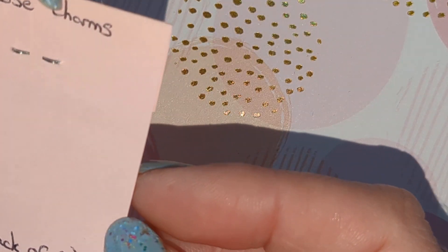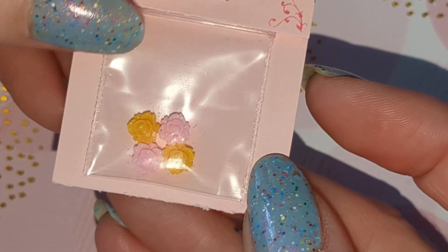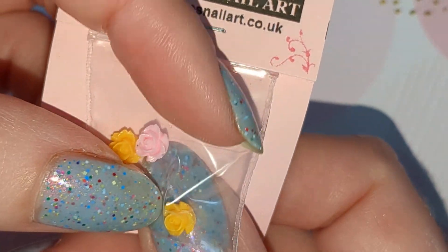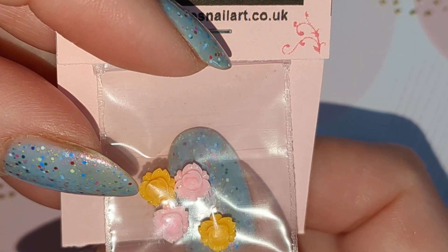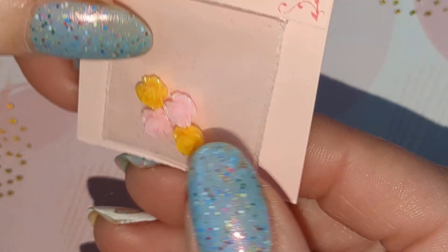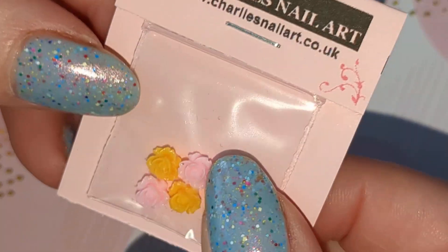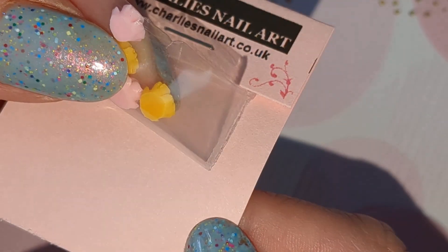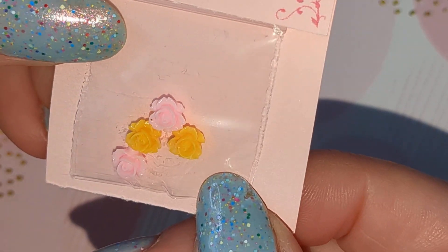These are mini rose charms and you would normally get a pack of eight, so these are nice and small. I've got yellow and pink ones here but I think there might be a couple of different colours in the packs that you can get.